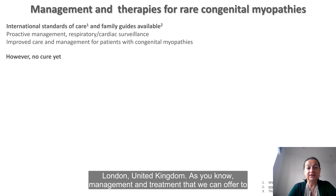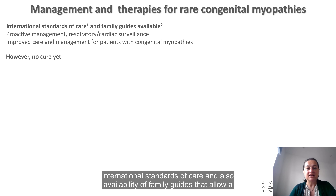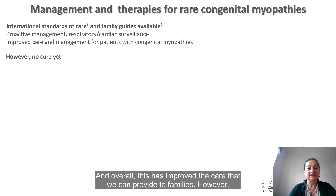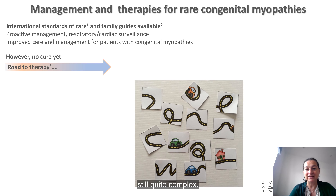As you know, management and treatment that we can offer to patients with congenital myopathies has greatly improved over the last year. We have international standards of care and availability of family guides that allow more proactive management and better respiratory and cardiac care for patients. Overall, this has improved the care we can provide to families. However, unfortunately, there is no cure yet for patients and the road to therapies appears still quite complex.